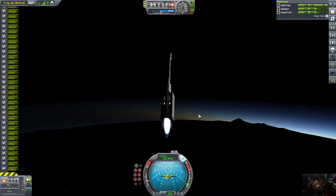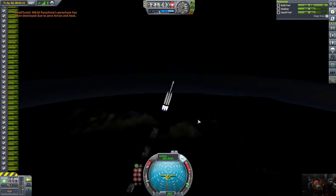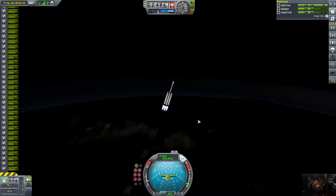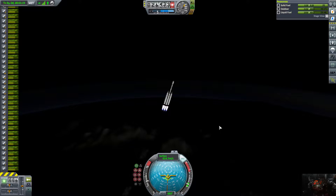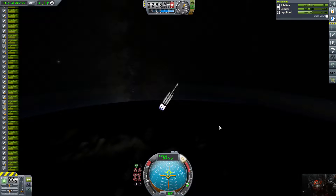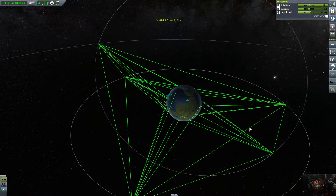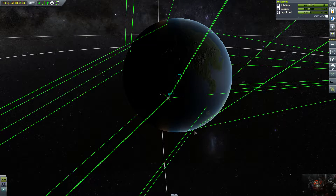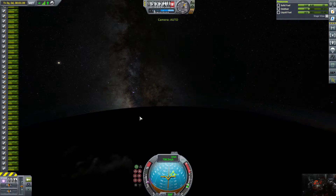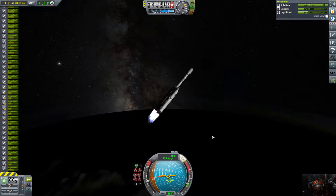Our solid rocket fuel boosters are out — I wasn't paying attention and they were going on the next stage. We're going to pitch down a little more, get down to 45 degrees. This should just help push us up and we're also going to turn sideways.